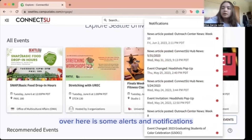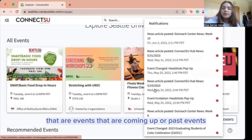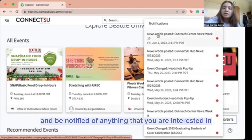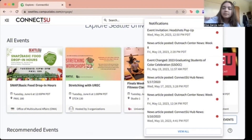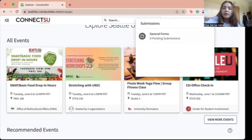Over here are some alerts and notifications for events that are coming up or past events. You can get your alerts set up and be notified of anything that you are interested in. And here are some submissions that you can do if you want to join a club or create a club.